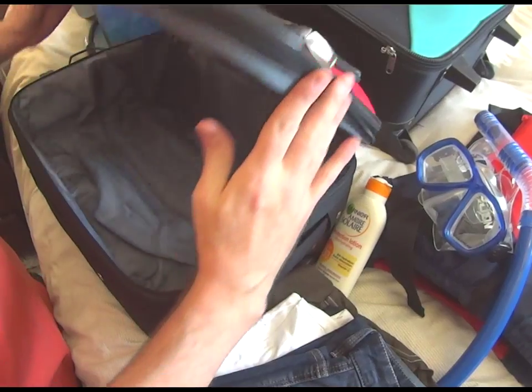Hi everybody, Mr Jones here. Tomorrow I'm going on holiday with my family, so I've been up in the attic getting my bags out. I've already packed the main luggage that goes in the hold of the aeroplane, but this smaller bag goes on as what's called hand luggage. It can only take a small amount, so it's time for me to pack those last few items.